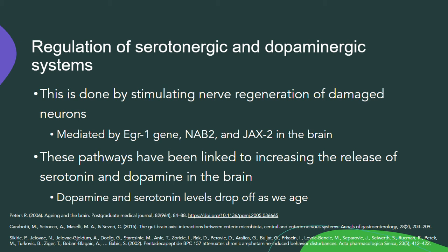JAK2 is important for cytokine regulation and immune function. The mechanism still isn't entirely clear, but we know it's important because when it was knocked out in rats, they died within the first couple of weeks. We also know it's stimulated by BPC-157. These pathways have been linked to increasing the release of serotonin and dopamine in the brain.